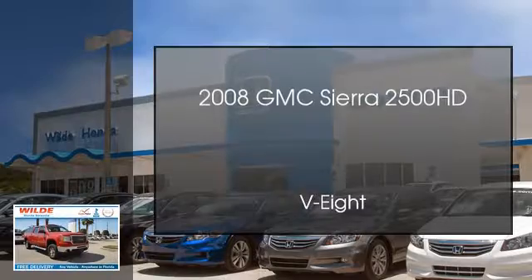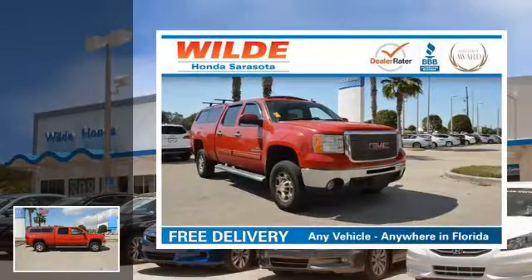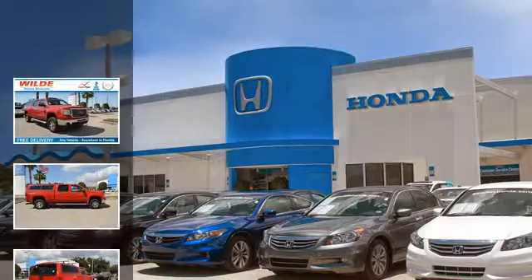This is a 2008 GMC Sierra 2500 HD. This truck has an automatic transmission and a V8.